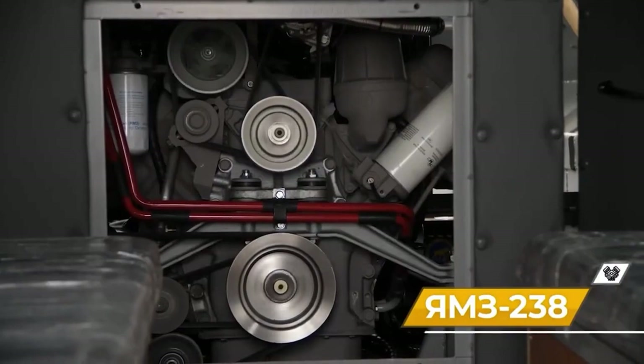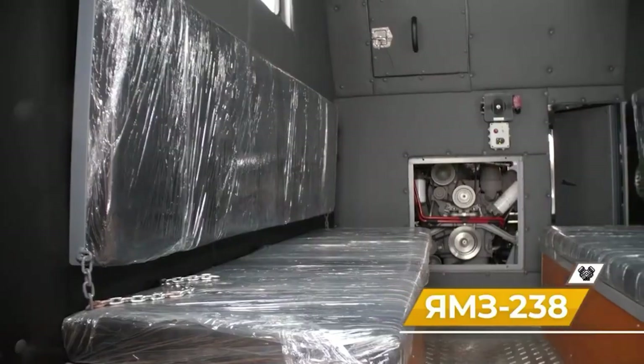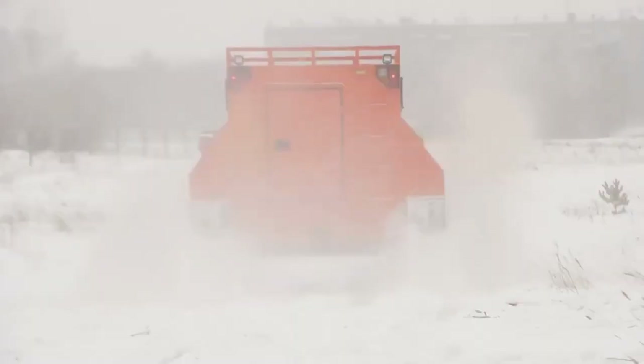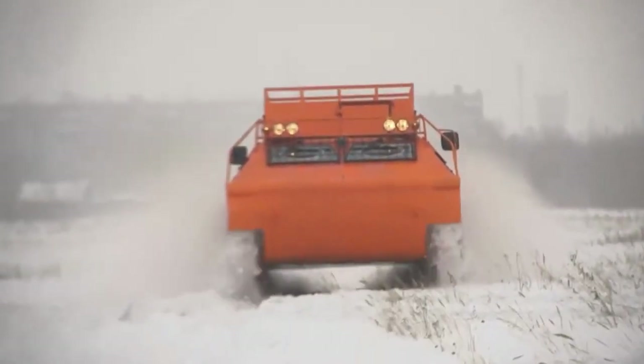This all-terrain vehicle is built for complete off-road use, equipped with a 310-horsepower engine and a carrying capacity of four tons. The cabin can accommodate nine people, ground clearance is 40 centimeters, and it can swim at speeds up to 6 km/h while accelerating on land up to 61.5 km/h.